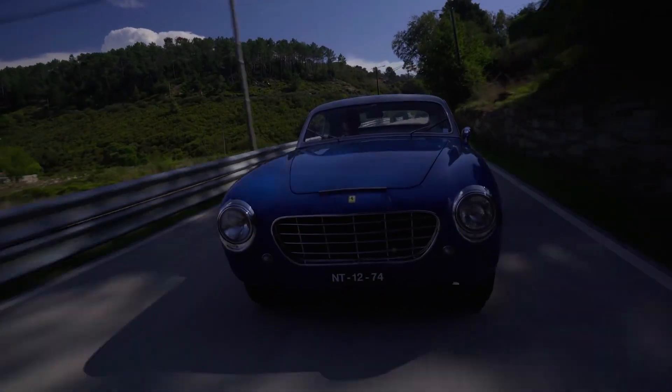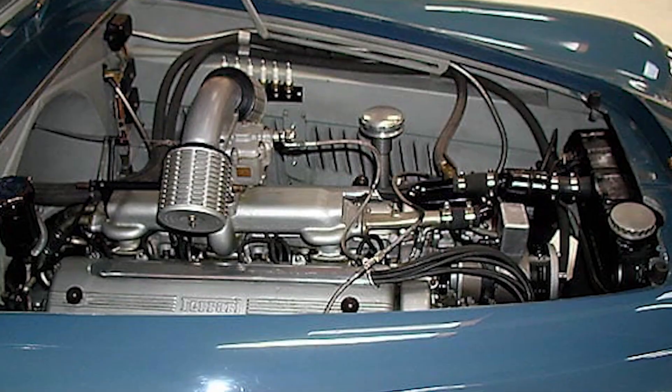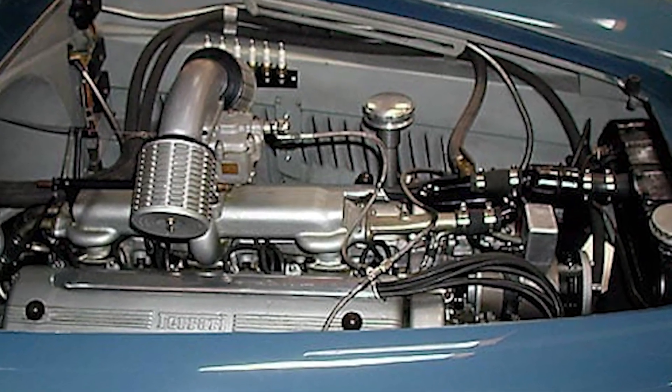The 195 Inter was one of Ferrari's first models to be offered in multiple body styles, including Coupé, Cabriolet, and Spider, making it a truly versatile machine.